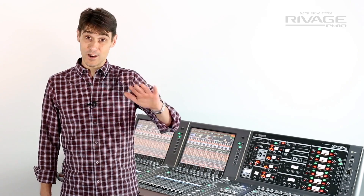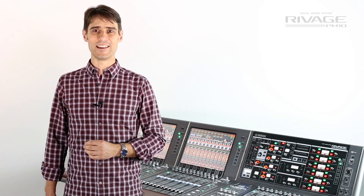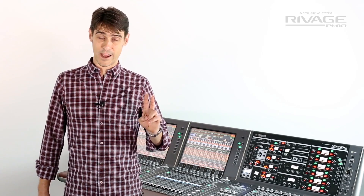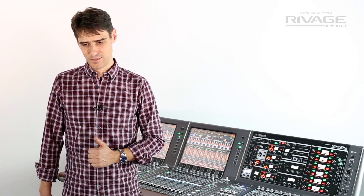Each input channel features delay, high-pass and low-pass filters, 4 types of 4-band parametric EQ to choose from, 2 dynamics processors and 2 insert points for up to 8 additional plug-ins.